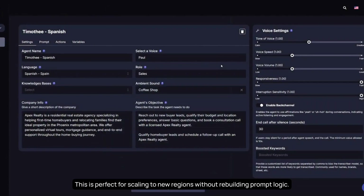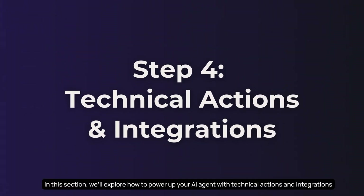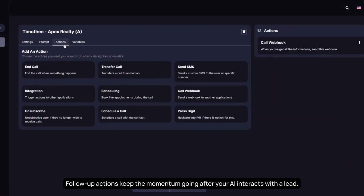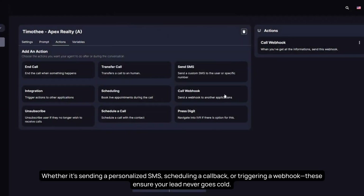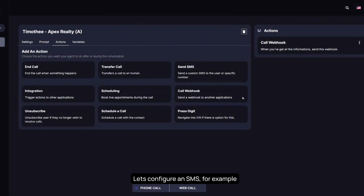This is perfect for scaling to new regions without rebuilding prompt logic. In this section, we'll explore how to power up your AI agent with technical actions and integrations, enabling it to follow up, schedule, trigger webhooks, and fetch real-time data. Follow-up actions keep the momentum going after your AI interacts with a lead — whether it's sending a personalized SMS, scheduling a callback, or triggering a webhook — ensuring your lead never goes cold.